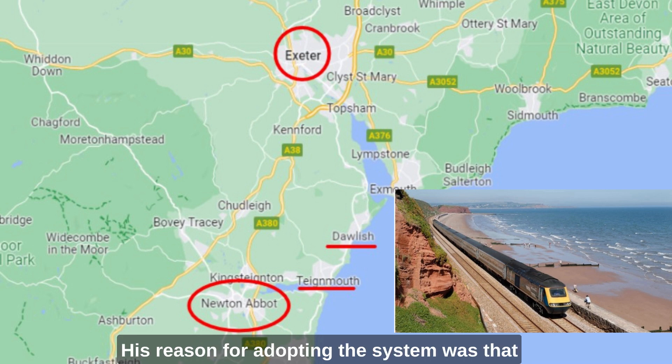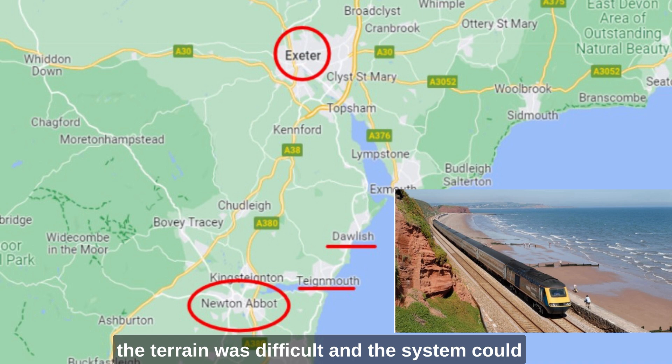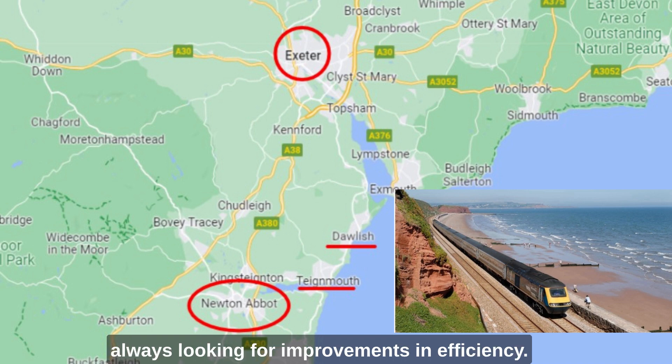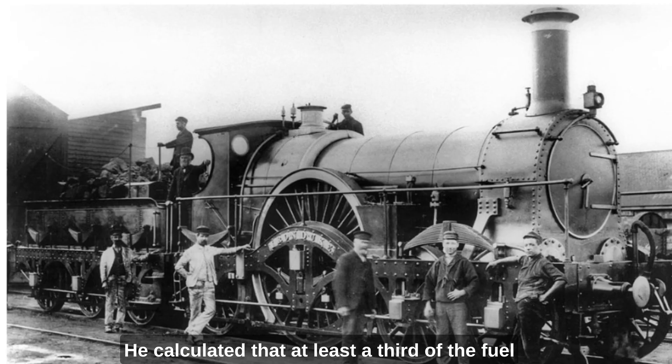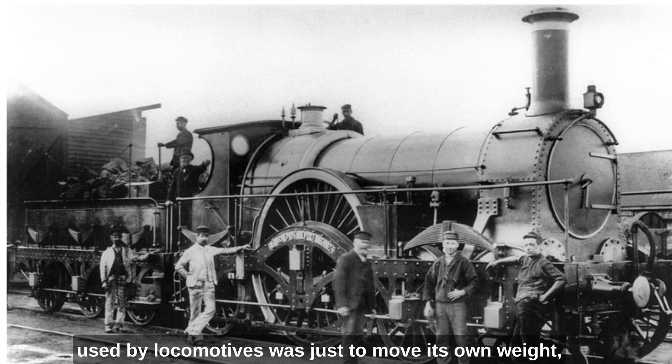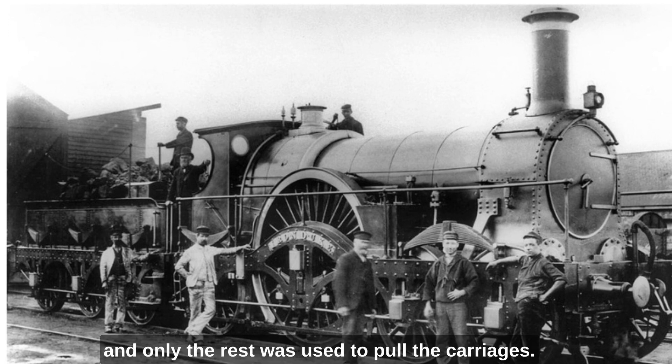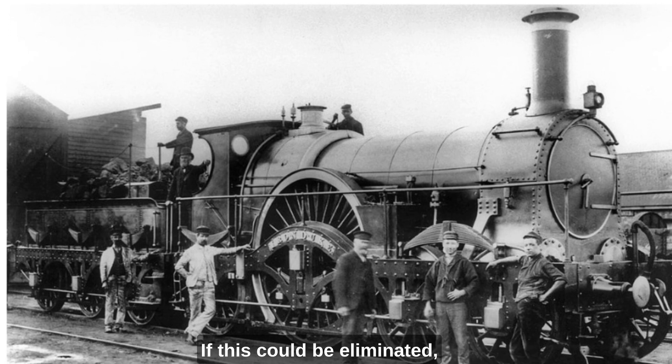His reason for adopting the system was that the terrain was difficult and the system could help him deal with steeper gradients. There was another reason too — Brunel was always looking for improvements in efficiency. He calculated that at least a third of the fuel used by locomotives was just to move their own weight, and only the rest was used to pull the carriages. If this could be eliminated, enormous savings could be made — and there were people who said that Brunel was extravagant.